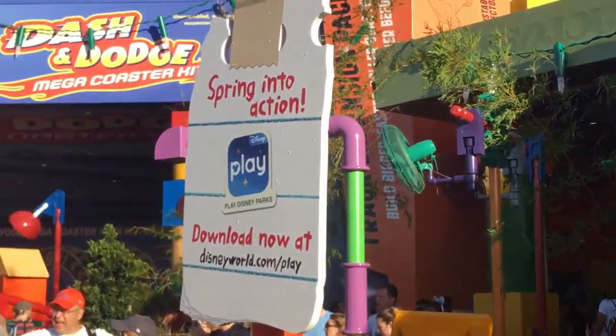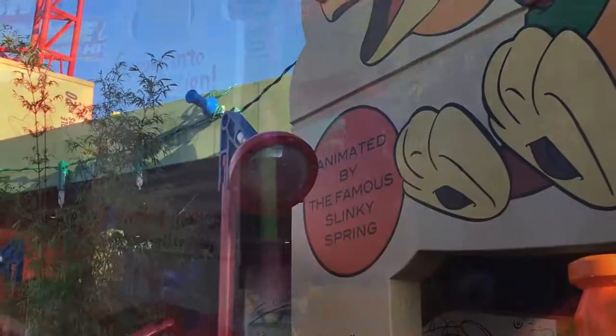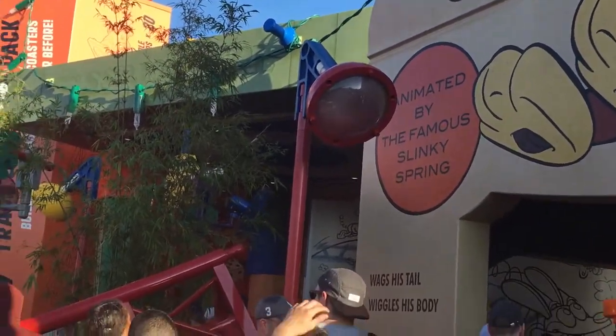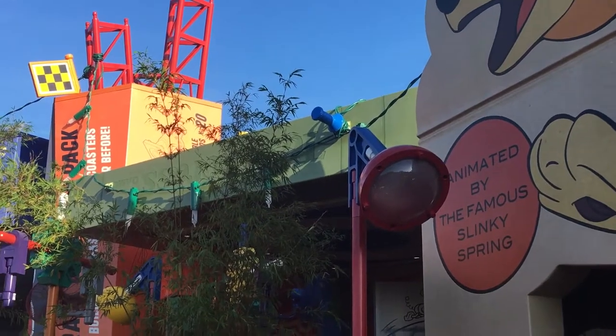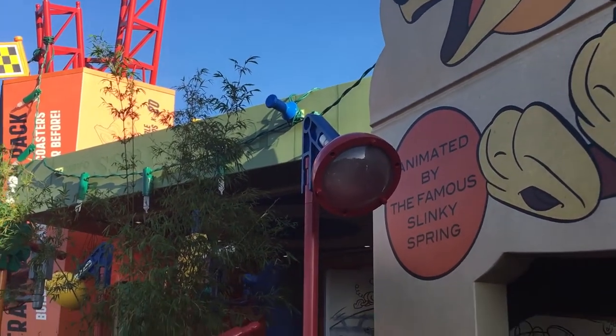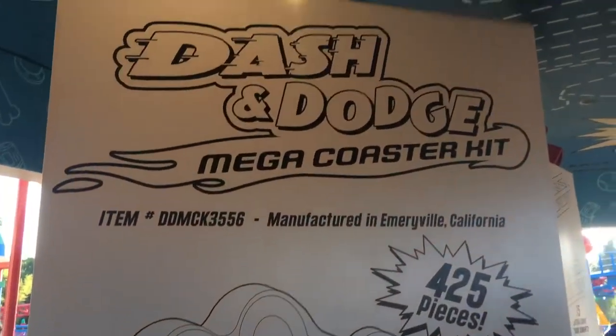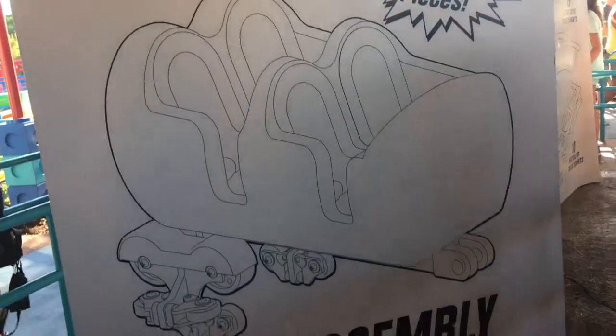So this is the outdoor portion of the queue. These Christmas lights are held up by Silly Putty. The details are awesome. I can see assembly. Yes, there's the instructions for the coaster that we're about to go on. I hope they read them carefully.